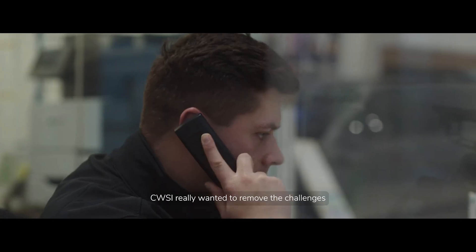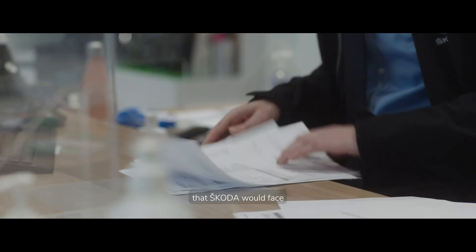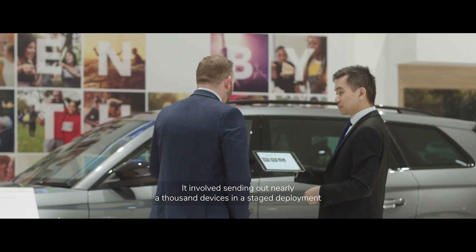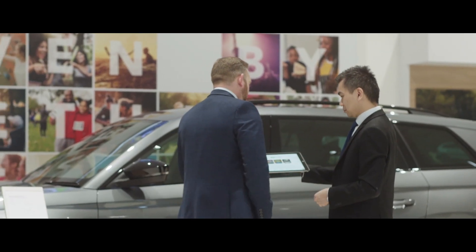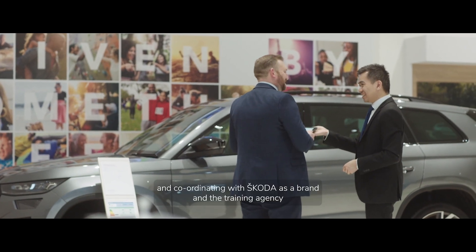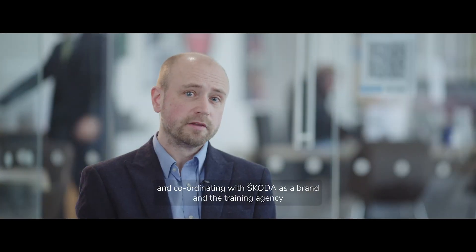CWSI really wanted to remove the challenges that Skoda would face in moving to a mobile workforce. It involves sending out nearly a thousand devices in a staged deployment to nearly 130 different retailers all across the UK, and coordinating with Skoda as a brand and the training agency to help educate their staff to the new way of working.